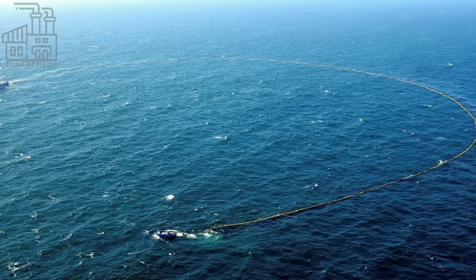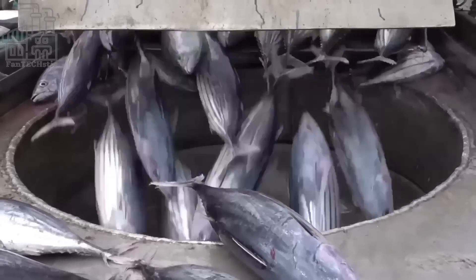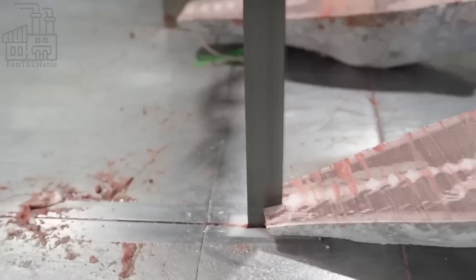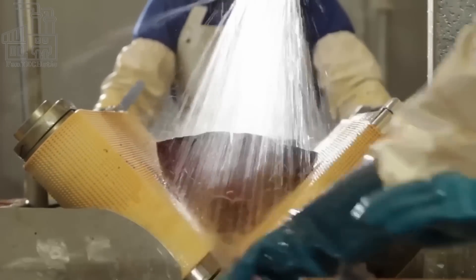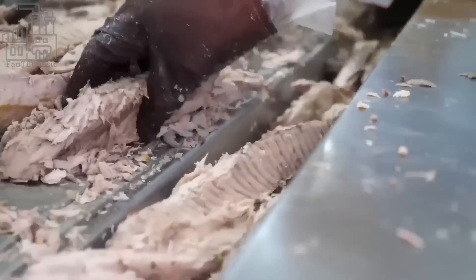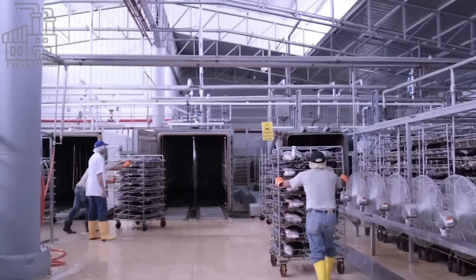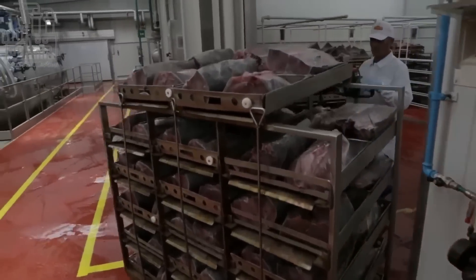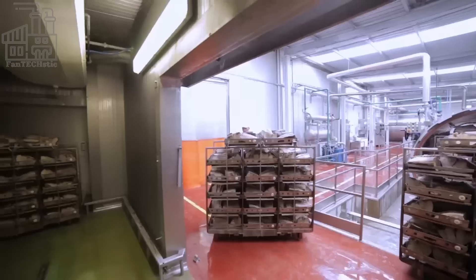After being caught, the fish are typically brought on board and chilled to preserve their quality. The tuna are then cleaned and gutted, and the head and fins may be removed. The tuna may be processed whole or filleted, depending on the end product. If processed whole, they are placed in large tanks filled with cold salt water and transported to a processing facility, where they are inspected for quality, sorted by size, descaled, and washed. If the tuna are being filleted, they are cut into smaller pieces using a machine or by hand, and the fillets are inspected for quality and chilled.